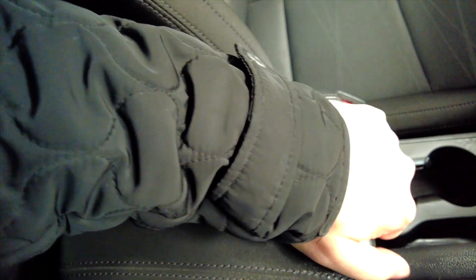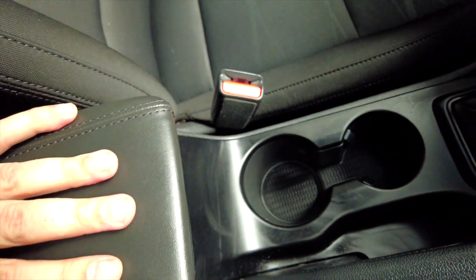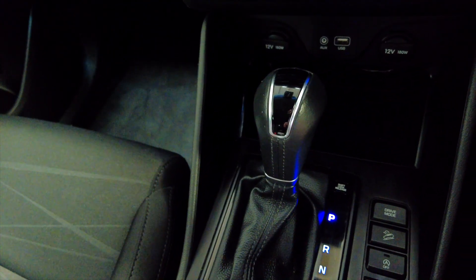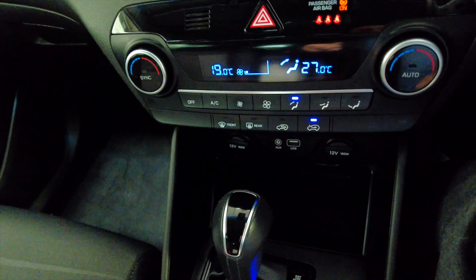This car has a central armrest which lifts up to reveal additional storage space, and you've also got cup holders. The automatic gearbox offers various options such as parking sensors on and off, hill descent, and various different driving modes.